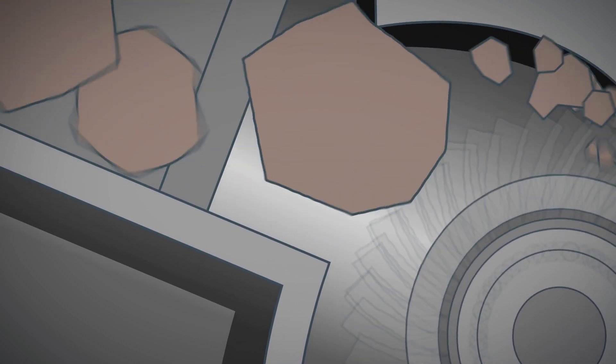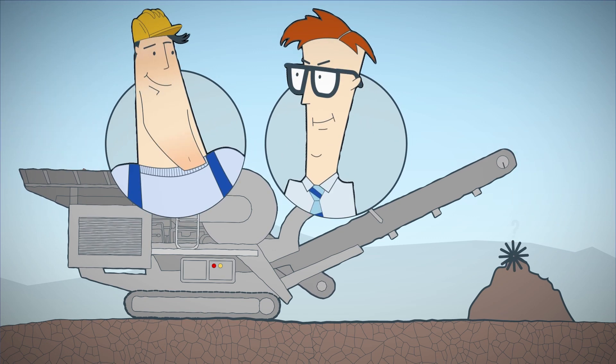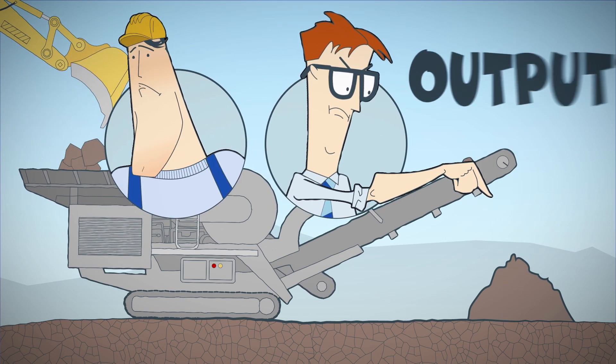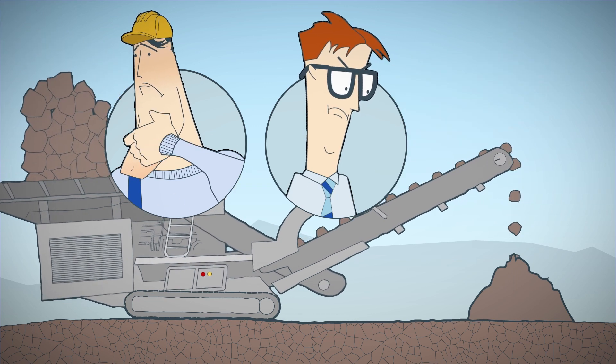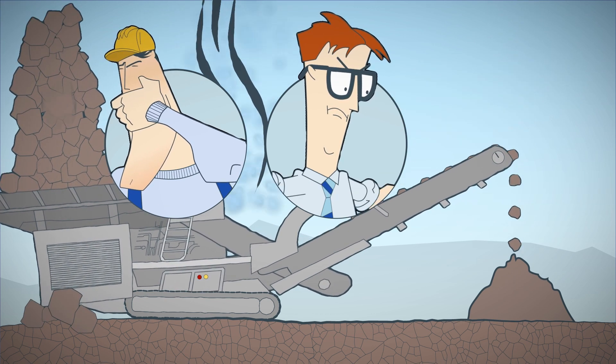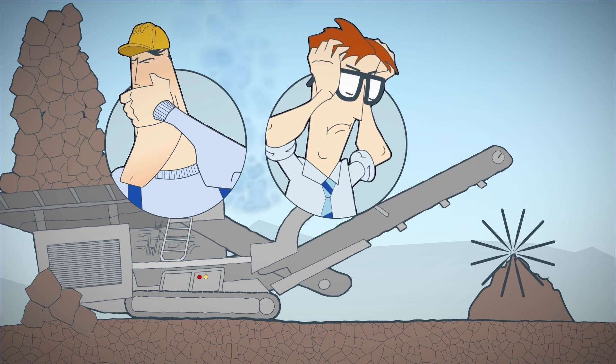As a result, the crusher can sometimes process the material faster and sometimes more slowly. This either leads to underutilization and wastes valuable production output, or the crusher is overfilled and can no longer process the material, resulting in a production standstill.